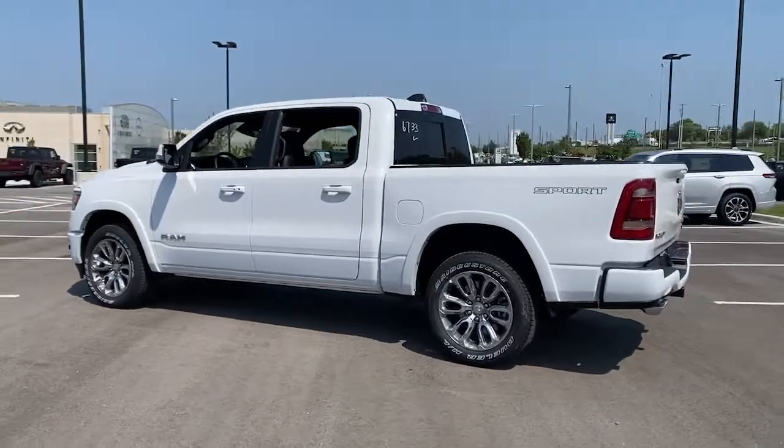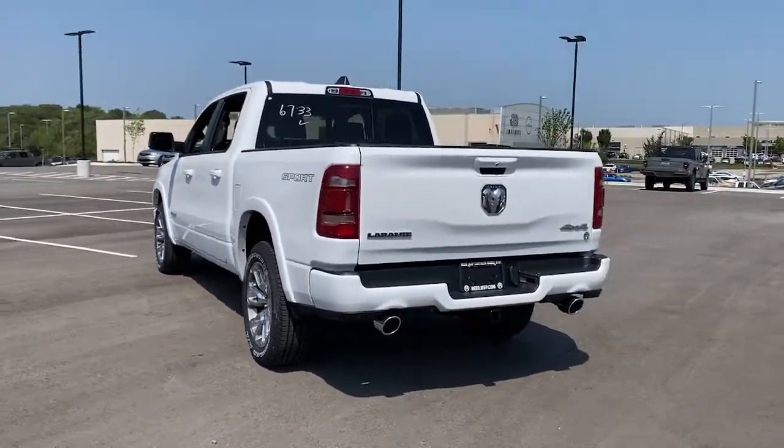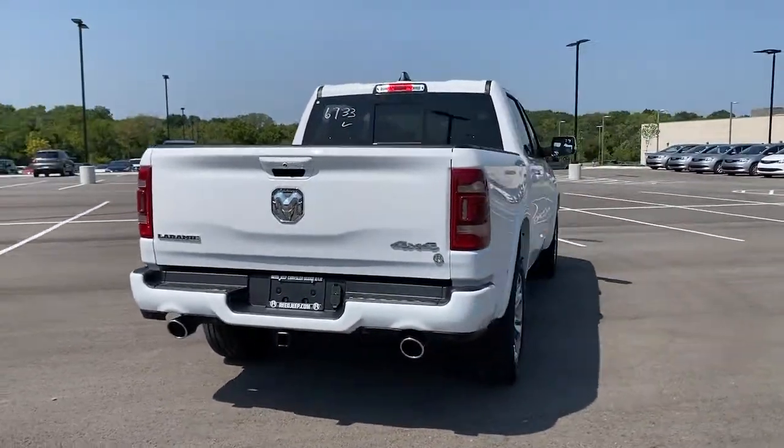iPod and MP3 input, heated mirrors, fog lamps, cooled driver's seat. Control the controllables in the strong, dependable, and comfortable Ram 1500.